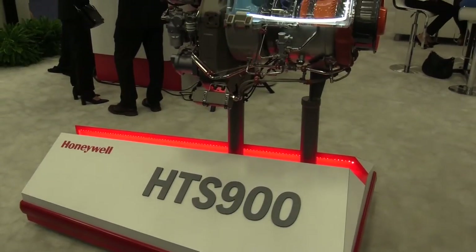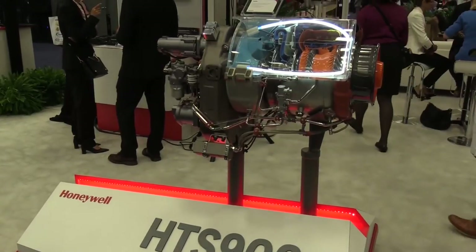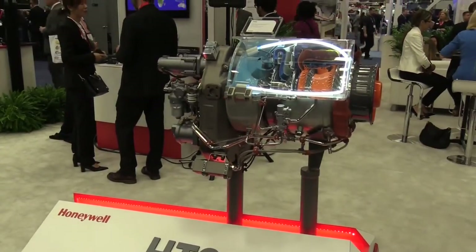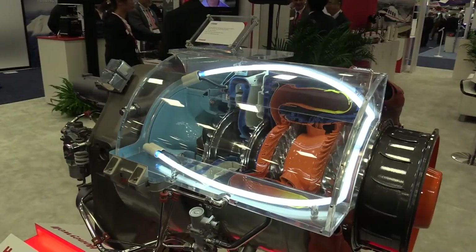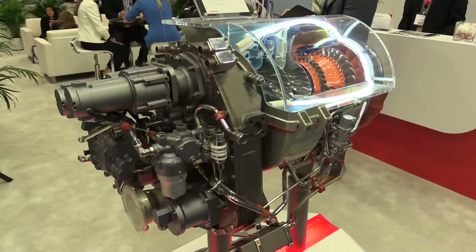Our HTS 900 this year is really beginning to find its place in the market space. We've just completed a lot of flights in both the Canadian airspace as well as in Papua New Guinea, and the aircraft with the HTS 900 installed has done a phenomenal job of lifting weights double to what its predecessors have in some cases. It's really beginning to get its foothold into that marketplace and we're really excited about the future for it.